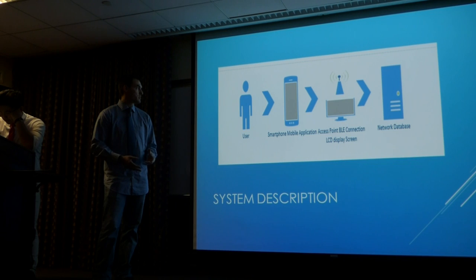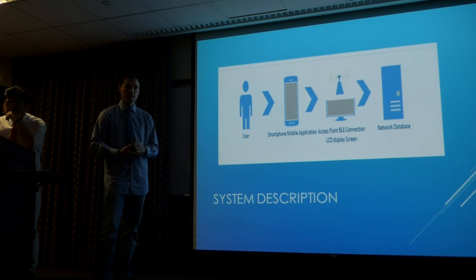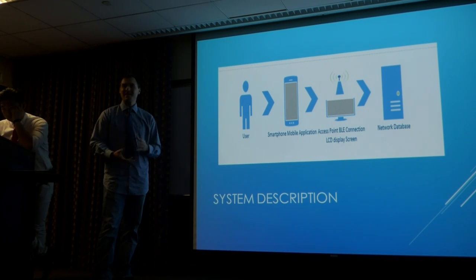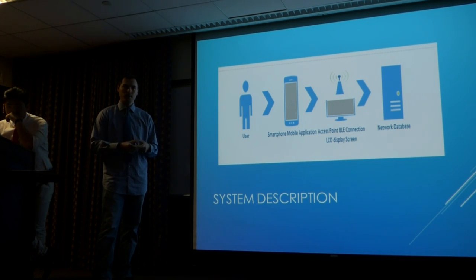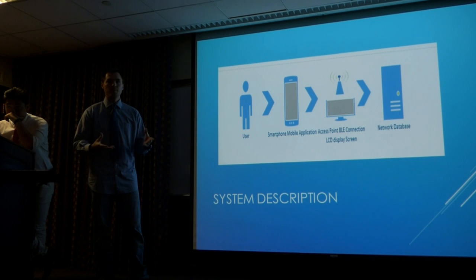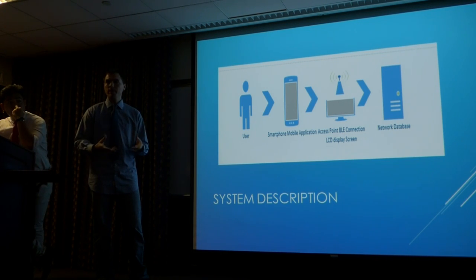We're going to have a user use a smartphone with our mobile application to pay for parking. In our vehicle, we'll have a Bluetooth Low Energy connection attached to our Raspberry Pi with a digital monitor. Once payment is made, it would display on our screen, toggling between a QR code and an image of a typical parking meter payment ticket that you'd get from a Unimeter. Behind the scenes is our network database containing customer registrations, credit card information — everything needed to have that ticket paid for.